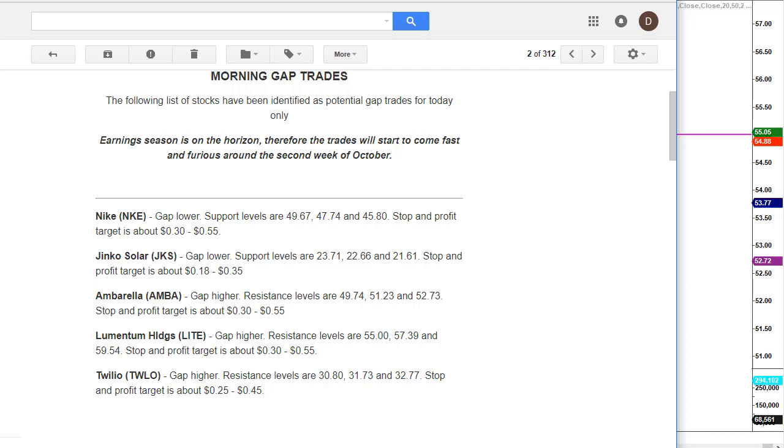Once earnings season rolls around, the trades are going to come fast and furious, so traders need to put their seatbelt on. However, even outside of earnings season, we still typically get one, two, or three trades a day. This morning, one of these stocks hit its price level and produced a profitable trade.